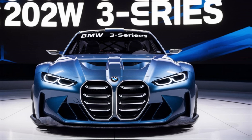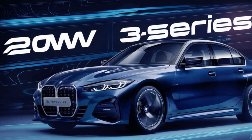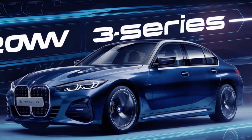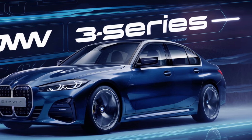The driving experience is characterized by precise handling, responsive steering, and excellent road holding. The 3 Series is equally at home on winding roads and bustling city streets. Its adaptive suspension system ensures a comfortable ride while maintaining exceptional handling.